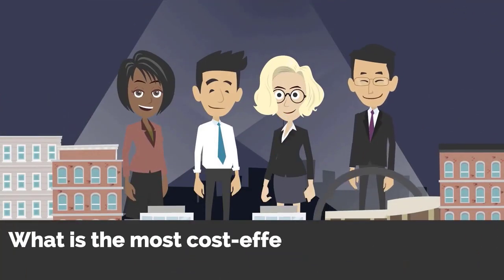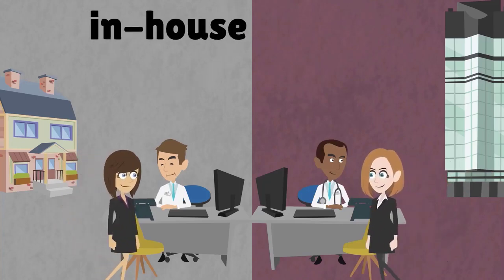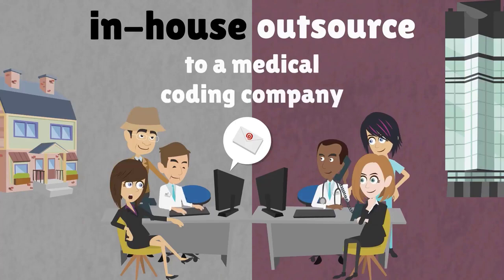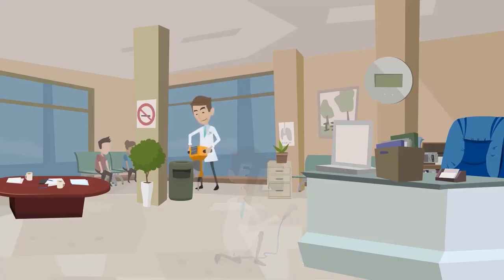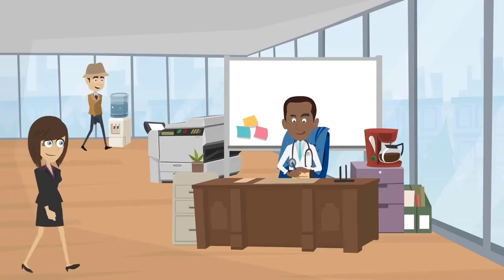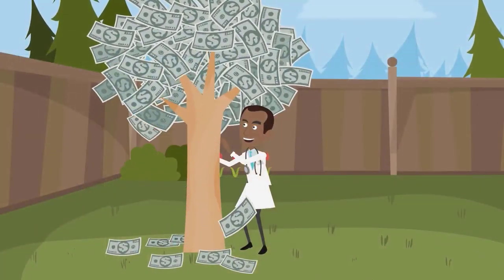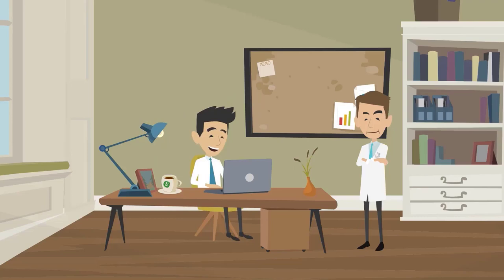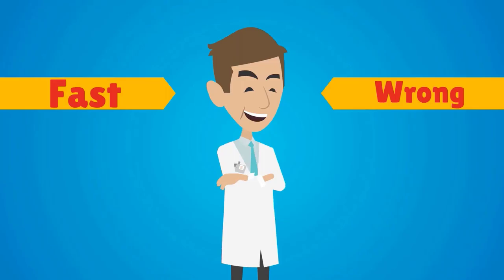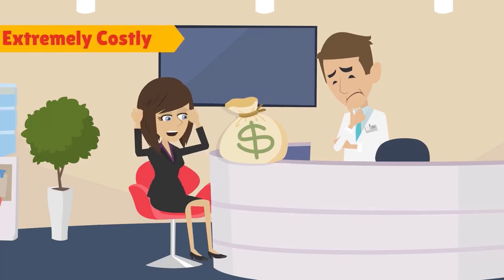What is the most cost-effective way to conduct medical coding in your healthcare practice? Some doctors choose to hire an in-house medical coder, while others choose to outsource to a medical coding company. Those who use in-house coders essentially build a medical coding practice within their own. Those who use outsourced coders essentially buy a medical coding practice and use their services at will. Having an in-house medical coder gives you the advantage of proximity, but hiring one can be extremely costly.